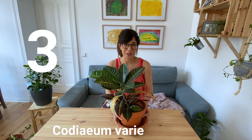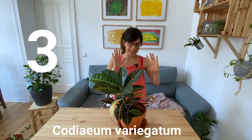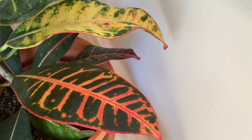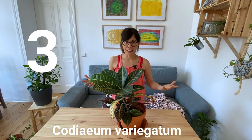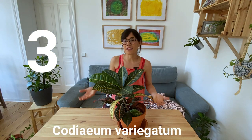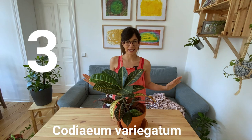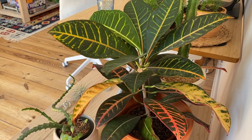Number 3, the croton. If you want a splash of color in your house, this is a perfect plant. As you can see, some of the leaves are yellow, others are red, orange, green. This is a plant that will thrive with lots of bright sunlight. So if you have a room with a south facing or south east facing window, this plant is perfect for that space. In my experience the croton is very easy to care for and it's really beautiful.